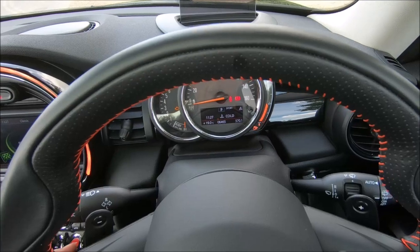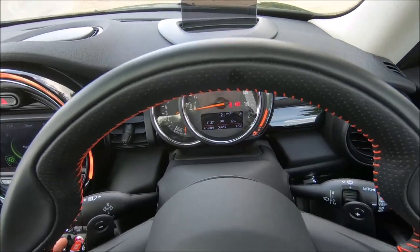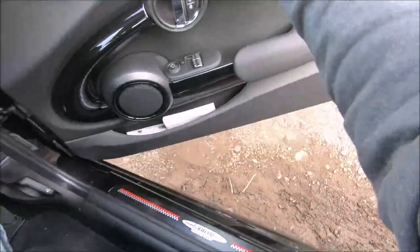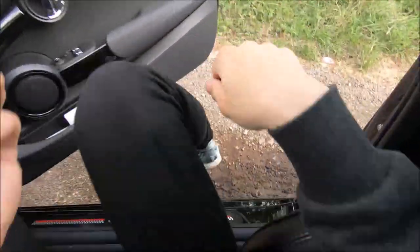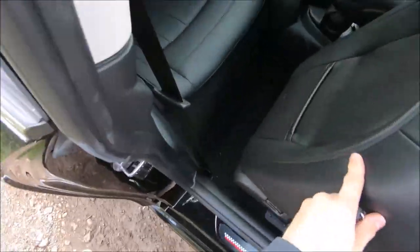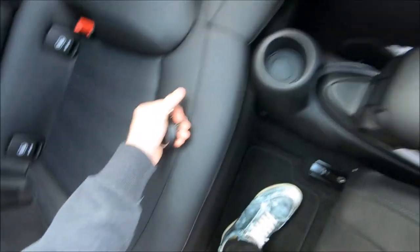The instrument cluster cycles through many things — your speedometer, temperature, fuel level, and more. That covers the front of the car. Now I'm going to get in the back to show you — it's not the most elegant process in this car.